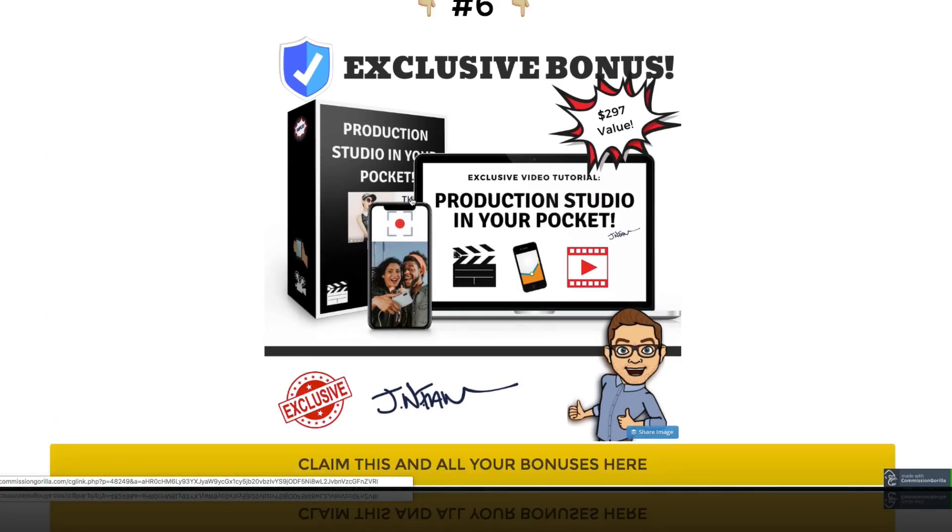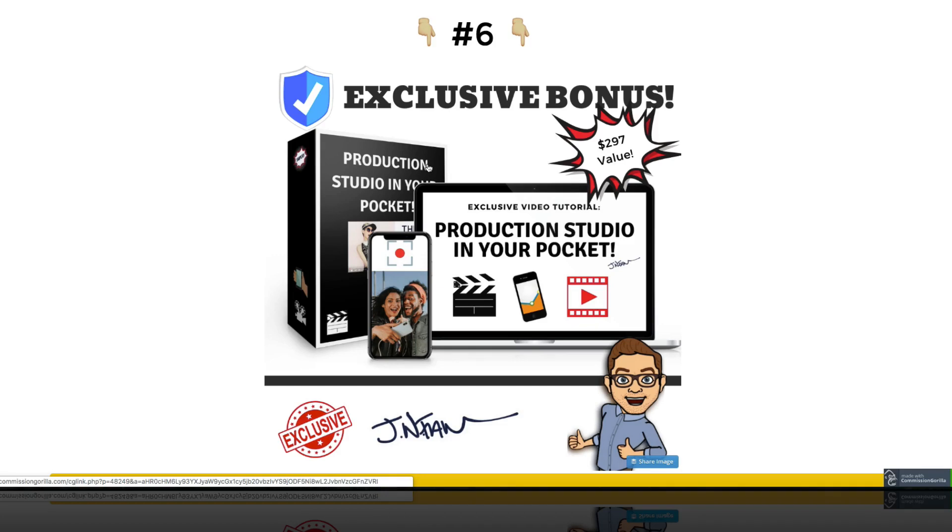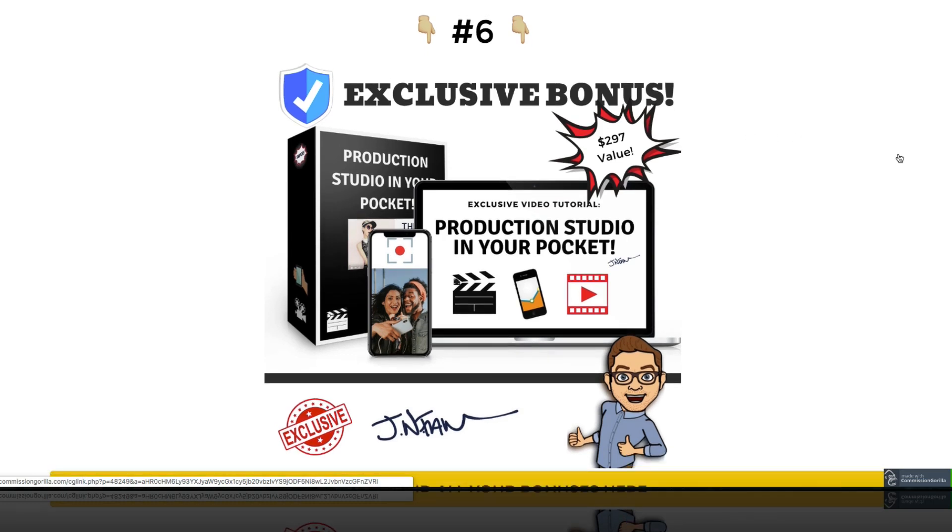My last bonus is Production Studio in Your Pocket. Video marketing is still so important — it's still the future. I'm harping about SMS, RVM, and list building, but you've got to have good content throughout your whole funnel, and video is still the most engaging medium. In this bonus tutorial, I go over how your smartphone can be turned into a full production studio. I cover a couple of apps you'll need, and other videos go over accessories and possibilities. You don't need to drop thousands of dollars on video equipment anymore.